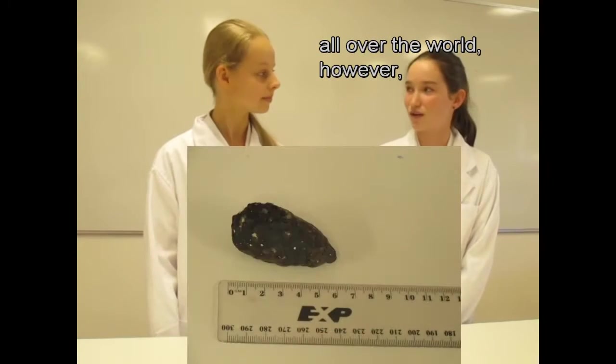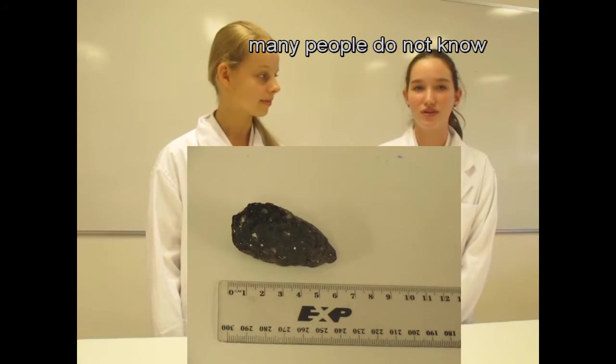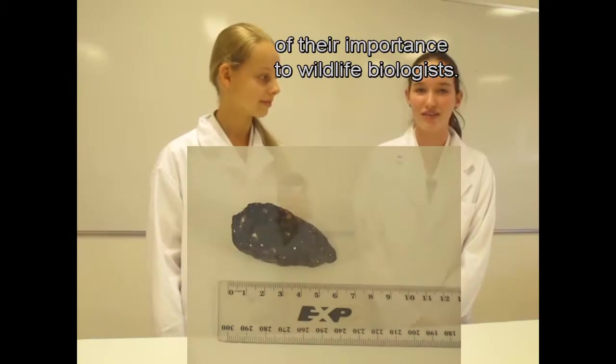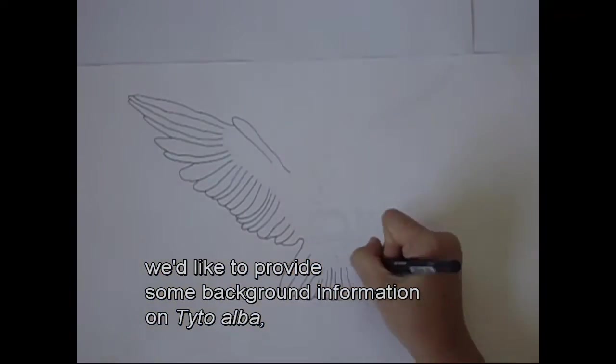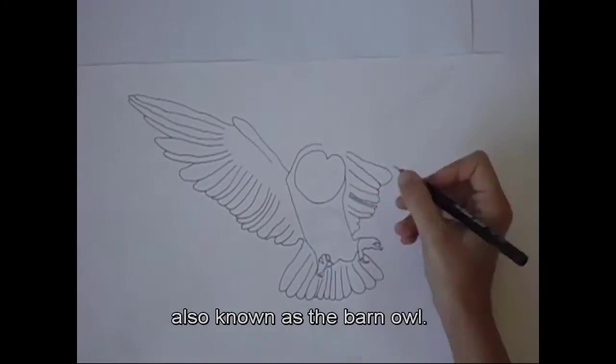Barn owl pellets are quite a common sight all over the world, however many people do not know of their importance to wildlife biologists. But before we explain their significance, we'd like to provide some background information on Tyto alba, also known as the Barn Owl.